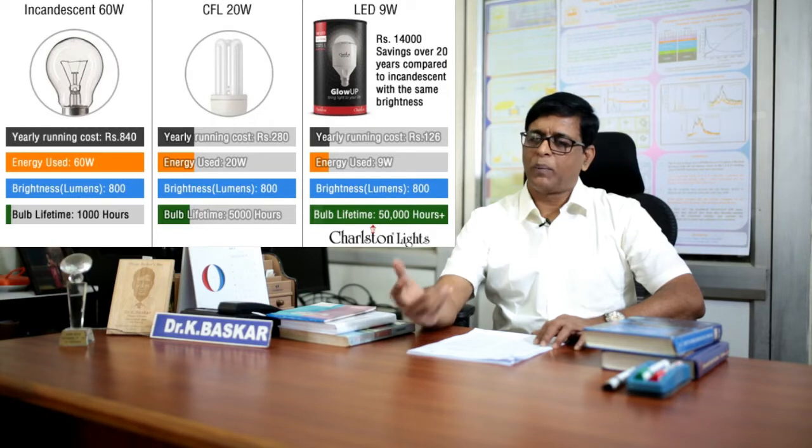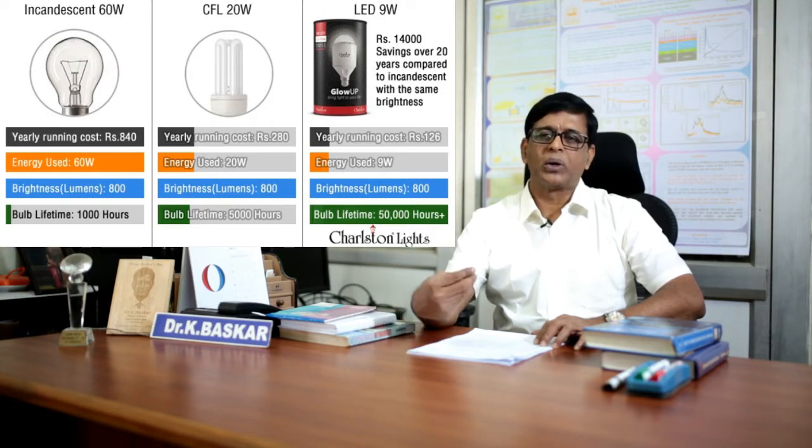The alternate technology for light emitting is light emitting diodes. These are semiconductor-based devices. The consumption of electricity in terms of current is only in microamperes, and in terms of voltage is only a few volts. Therefore, by consuming a few microamperes of current, you can get light from a semiconductor device.